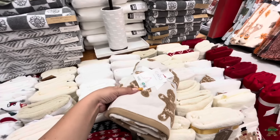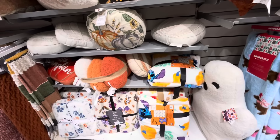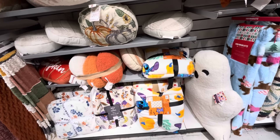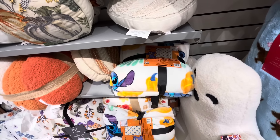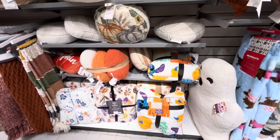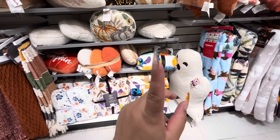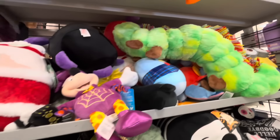I think someone recently asked me if I'd seen any Stitch blankets — look, the Halloween ones! I guess they couldn't resell them. $25 — that one is full/queen size, and then this one is the twin. So just keep checking, you just never know. People might be returning stuff they couldn't resell, so just keep checking.